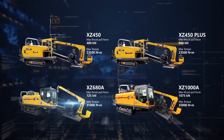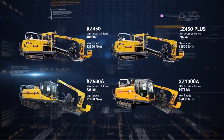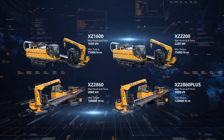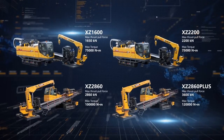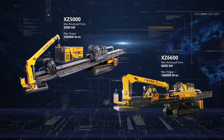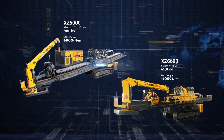Years of R&D efforts enable the model range from 4 ton to 660 ton, and the scope of pullback force from 40 kilonewtons to 6,600 kilonewtons, which meets construction needs of at most 1,500 millimeters in diameter and 3,000 meters in length. XCMG has proved to be the largest horizontal directional drill manufacturer in China.